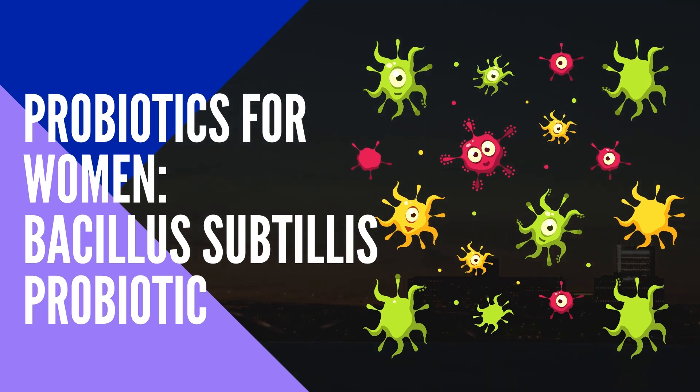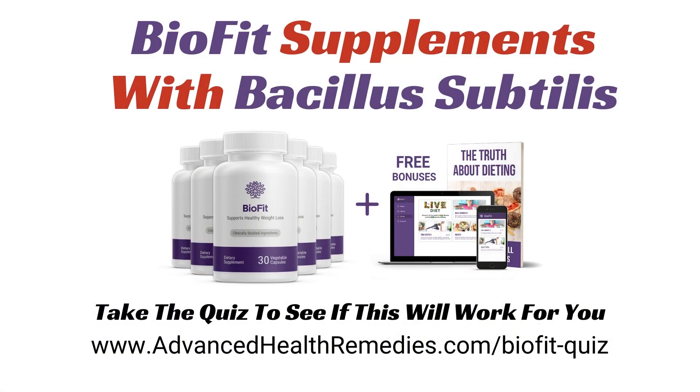Probiotics for Women. Bacillus Subtilis Probiotic. BioFit Supplements with Bacillus Subtilis.